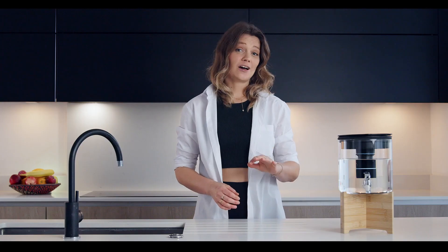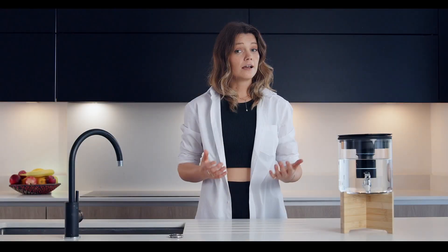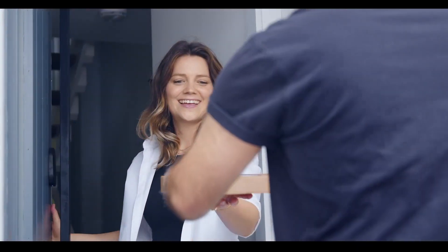The filter itself removes impurities, adds minerals, and increases the pH level for better hydration. It lasts up to 45 days or 200 litres of water, and its refilling pack is only a subscription away.